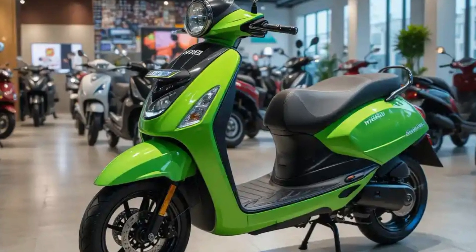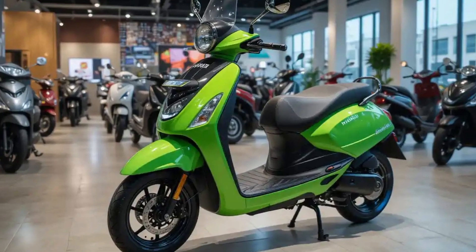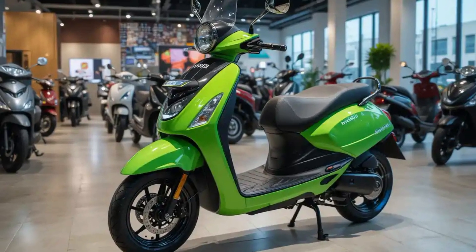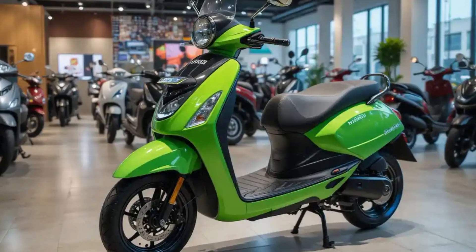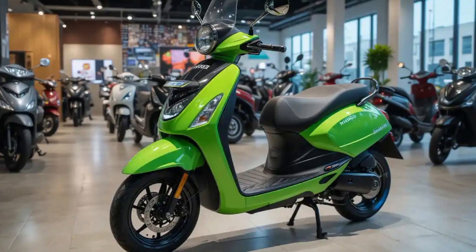A close-up of the LED headlamp turning on with a sharp, bright glow. The aggressive LED headlamp design gives it a bold presence on the road. These lights aren't just about looks — they offer excellent illumination for night rides, making sure you see and are seen at all times.